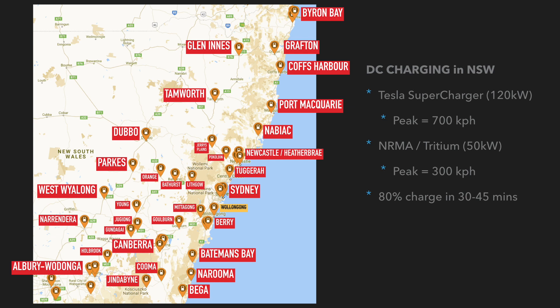Let's have a look at DC charging in New South Wales. You've got three options. Number one, the Tesla Supercharger, which charges at 120 kilowatts — at peak you're going to get about 700 kilometers per hour in the Model 3. The NRMA or Tritium type chargers generally charge at 50 kilowatts in New South Wales, with a peak of about 300 kilometers per hour. For those chargers, you can get 80% charge in about 30 to 45 minutes depending on which charger you use.